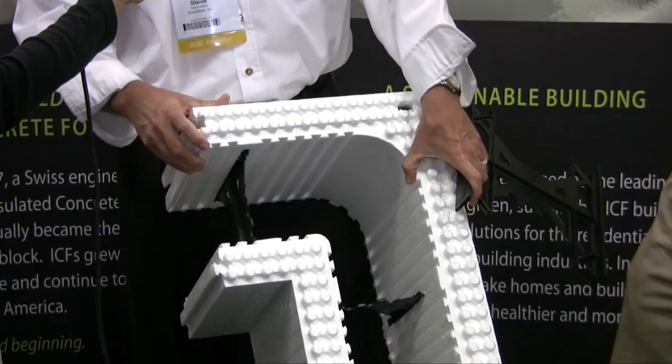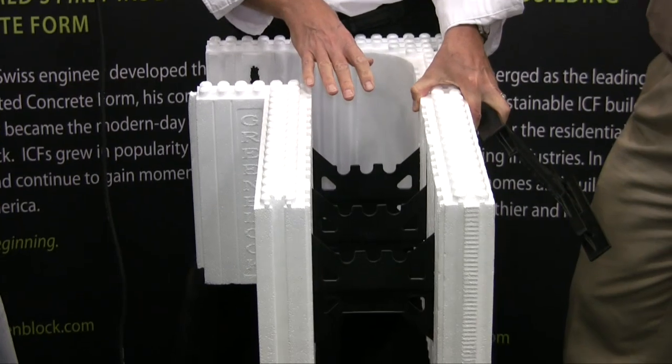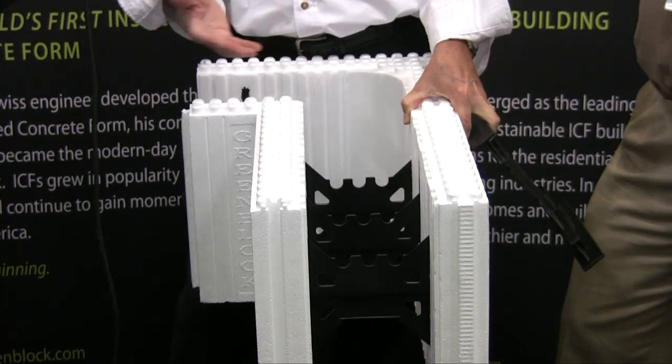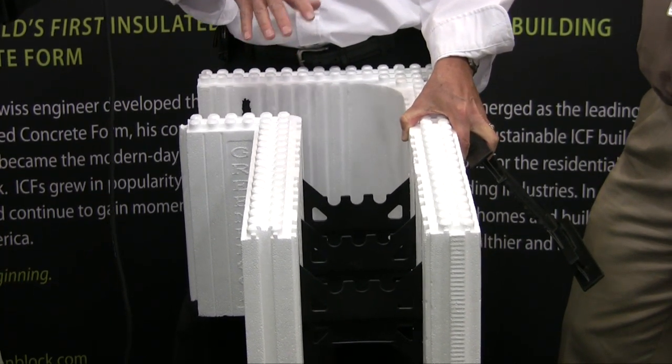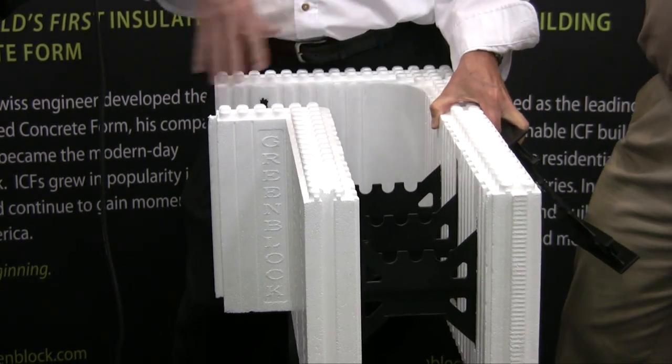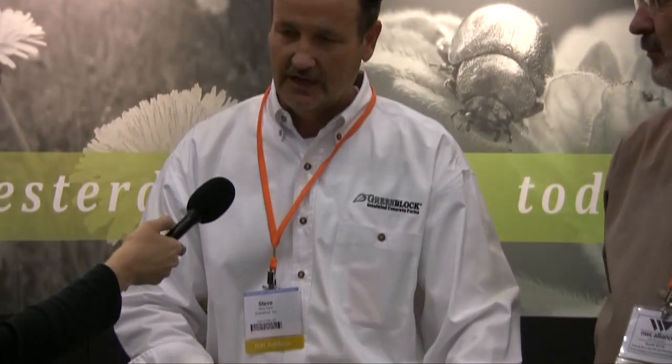This product is very energy efficient. The EPS foam itself is an R24. Then once you get the concrete poured inside, that has what they call a thermal mass. And then you have a lack of air infiltration going through the wall — those three elements combined are what's known as the ICF effect. So the actual working in-service R-value of this wall is something even greater than 24. We don't really like to say an actual number because it depends on your window openings and doors and so forth, but those three combined factors will make it somewhere approaching the 40s or 50s.